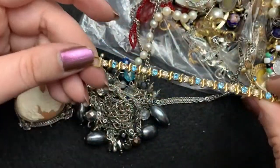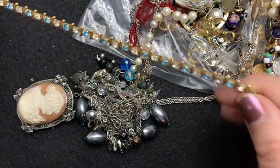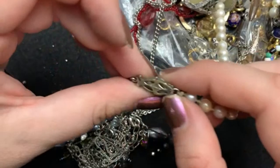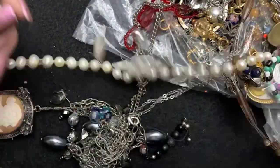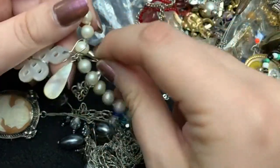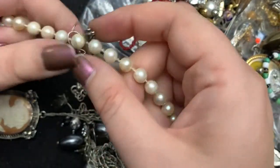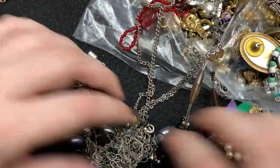What is this? Oh, this is pretty — it's not real or anything, but it is real pretty. And this says sterling on it. So pretty. Everything's so tangled up. We'll put this to the side.